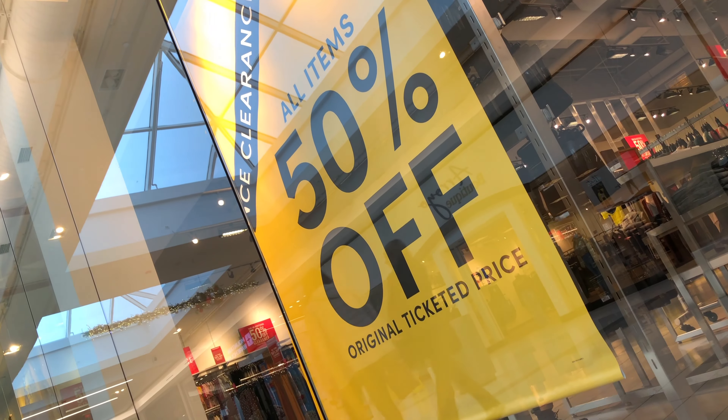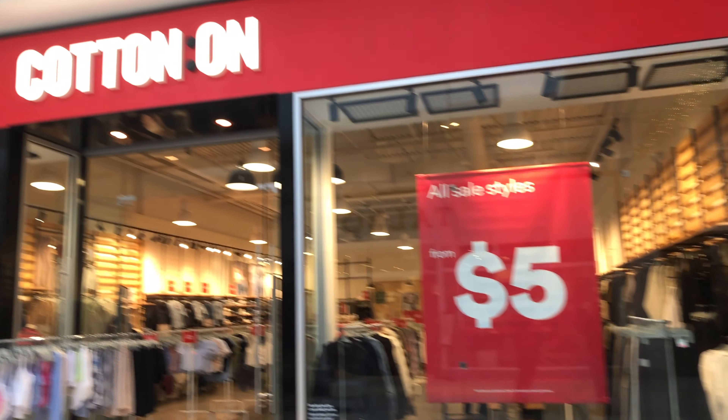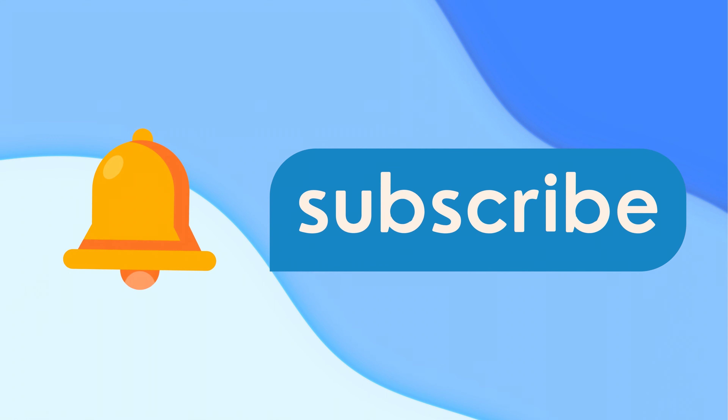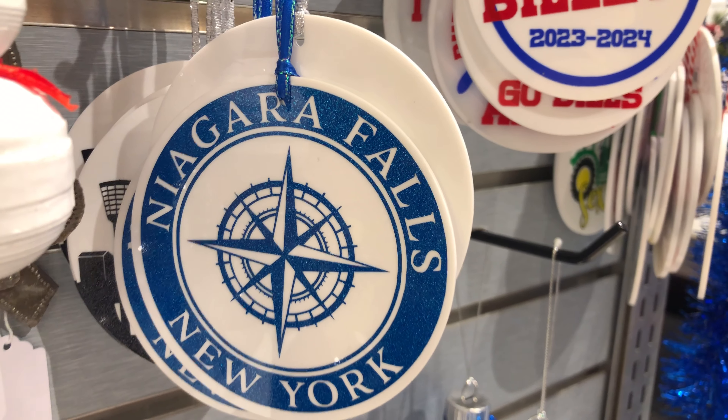It's time to share our favorite Fashion Outlets saving tips. But before we do, just take a moment to subscribe to our channel and hit that bell to stay up to date on all things Niagara Falls.